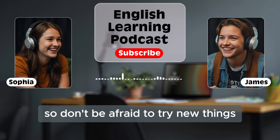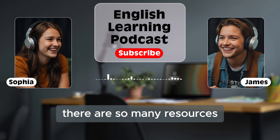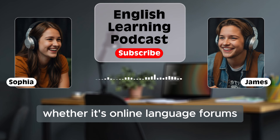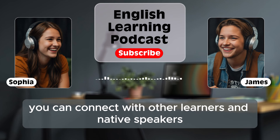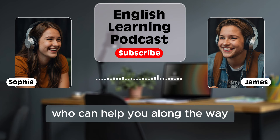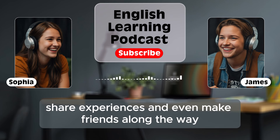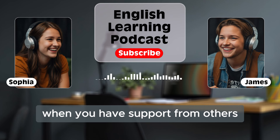Everyone learns differently, so don't be afraid to try new things. And remember, you don't have to do it alone. There are so many resources and communities out there to help you. Whether it's online language forums, social media groups, or language exchange apps, you can connect with other learners and native speakers who can help you along the way. Learning from others is such a great way to improve. You can exchange tips, share experiences, and even make friends along the way. The journey to fluency is much easier when you have support from others.